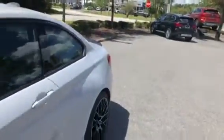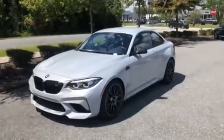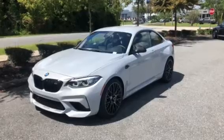And there you have it — the 2020 BMW M2 Competition. We hope you have a wonderful day. We hope to see you soon. Bye bye.